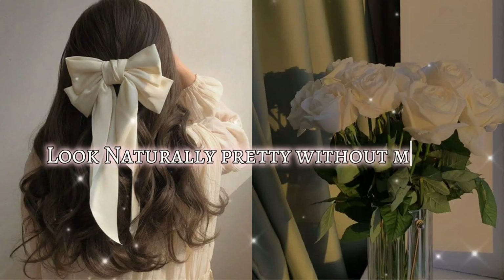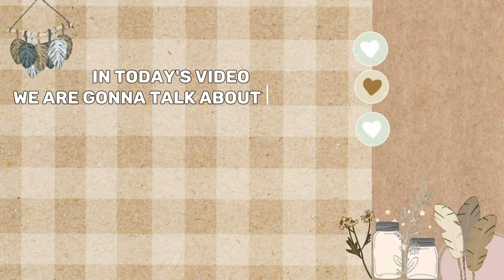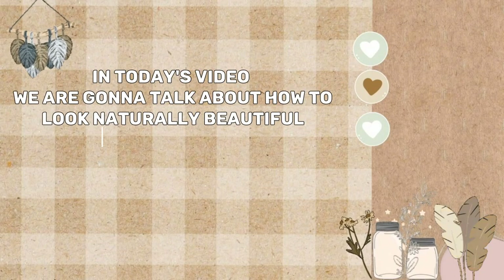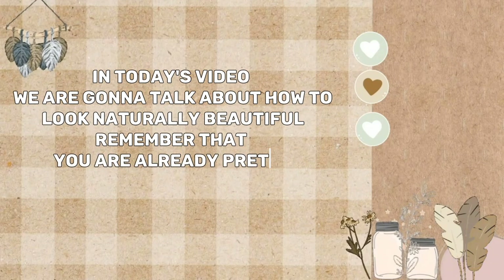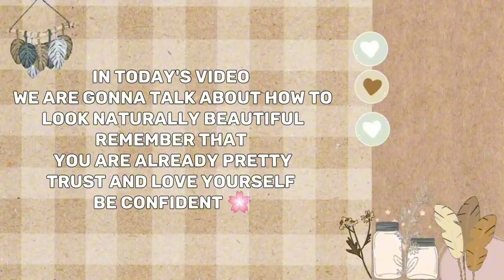Look naturally pretty without makeup. Welcome back to Butanetic Hacks. In today's video, we are gonna talk about how to look naturally beautiful. Remember that you are already pretty. Trust and love yourself. Be confident. Let's start.